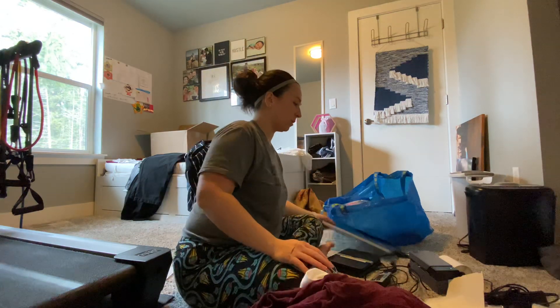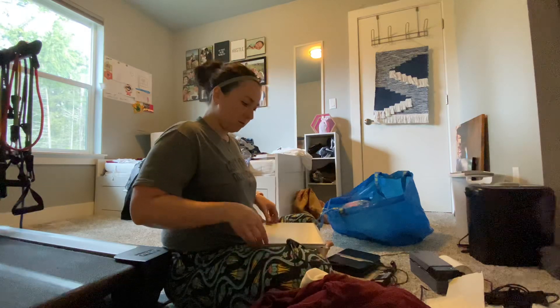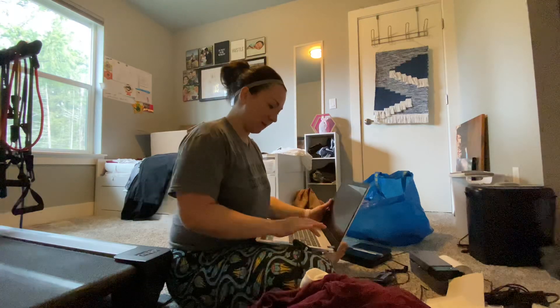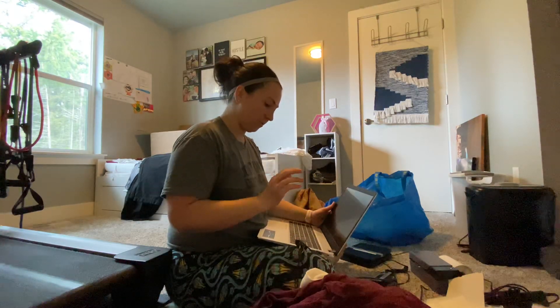Hey guys, welcome back to my channel. I am doing a little ship-with-me while I prepare some items, kind of last minute in the day, but I thought I should probably do that shipping thing and get stuff out.